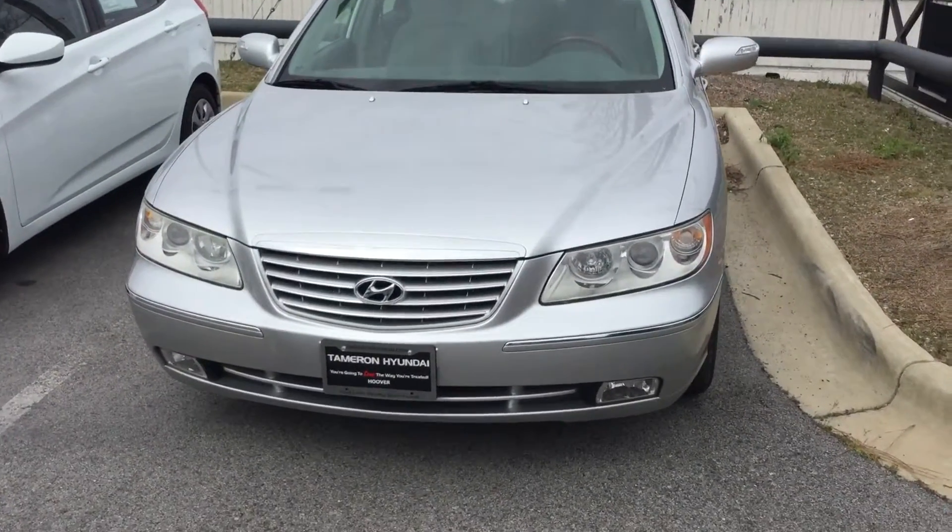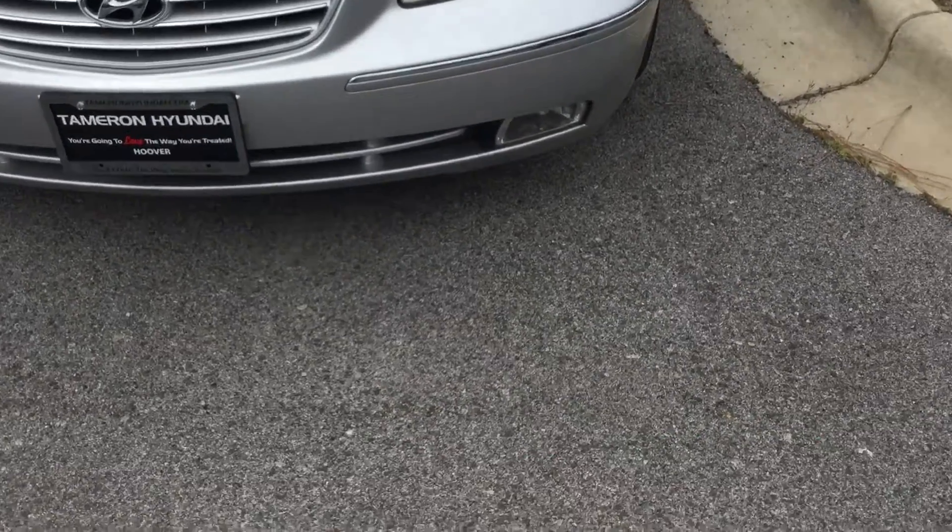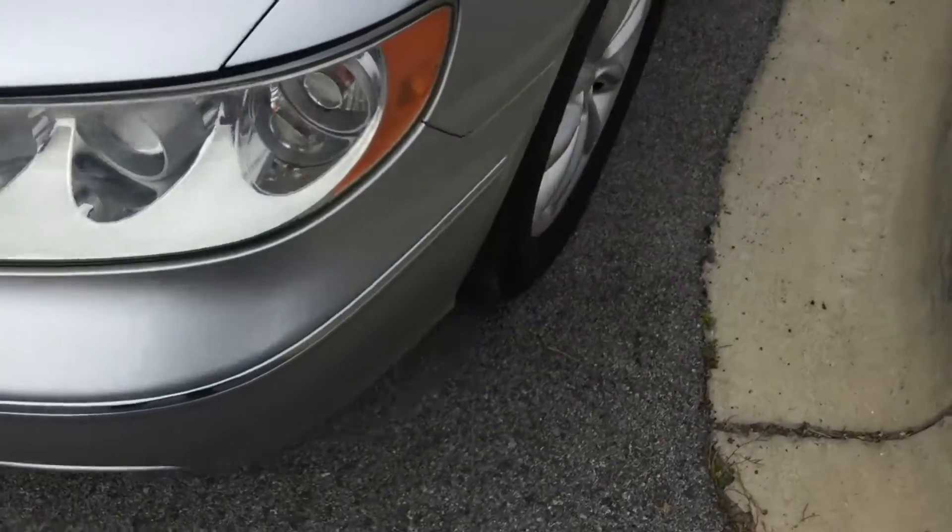The 2008 is a Limited, so we have a lot of options on it. Up close, we have the waterfall grille, we have projector headlights, fog lights, and we have new tires on alloy wheels.